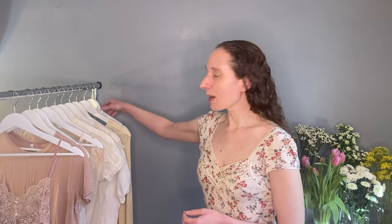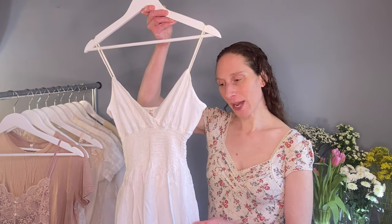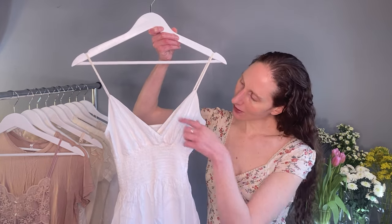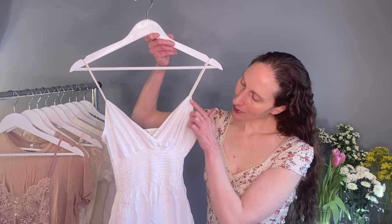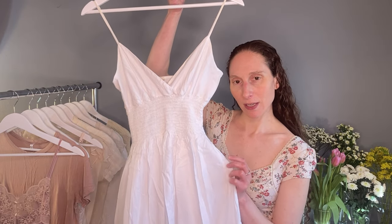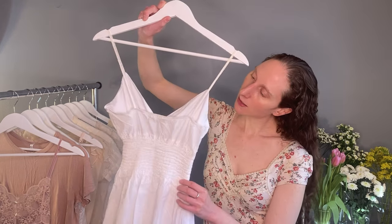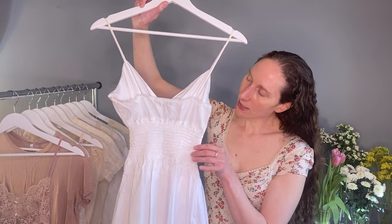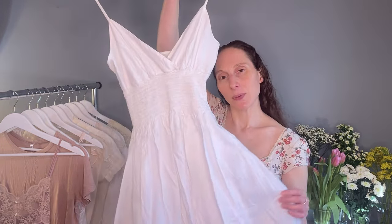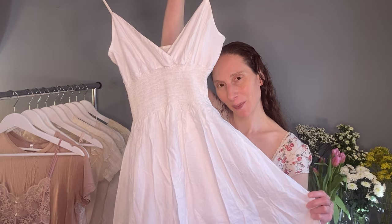Here we are. We're just going to start with this first piece. This is a classic white dress. Details include a cinched waistline here, v-neck, spaghetti strap. It does have that flared skirt, so it'll give you that fit-and-flare style, and then just a straight line across the back. Really lovely — just a classic, simple, sweet spring or summer dress.